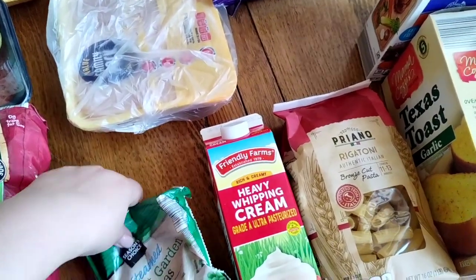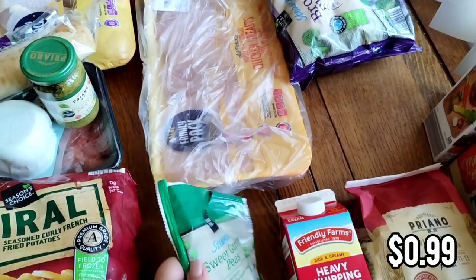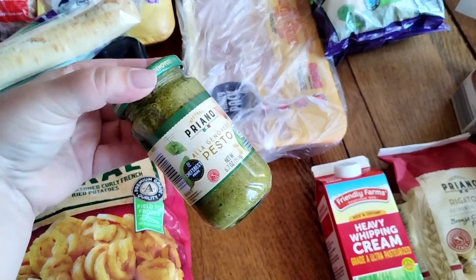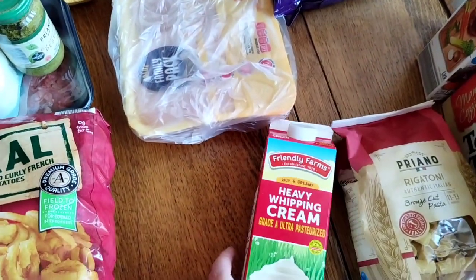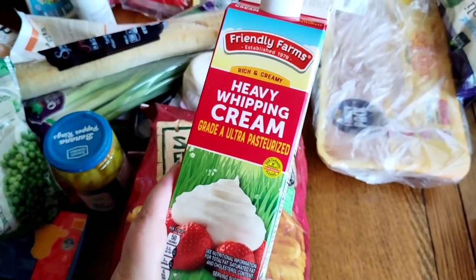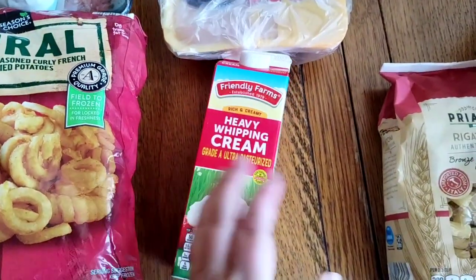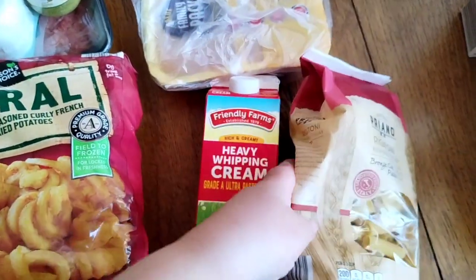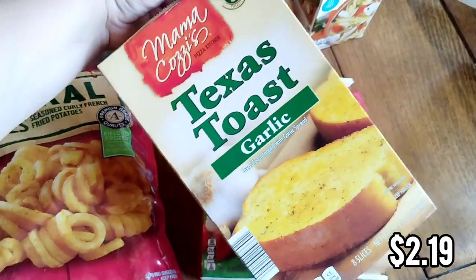Our last meal is going to be a chicken pesto pasta, so the rest of this chicken will be in that. We're going to have peas with it and I'm going to use more of this pesto. I'll have some left so I'll either freeze it or add another pesto meal next week to use it up. I'm going to do heavy cream in that to make it like a creamy pesto sauce. I also might make some fresh whipped cream to put on our strawberries for a dessert one night. For the pasta, I went with the rigatoni — I think that's just really good for pesto pasta. I needed some chicken broth for the sauce and I got a box of garlic bread to go with that meal.